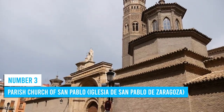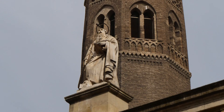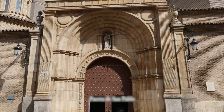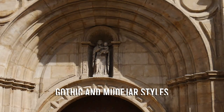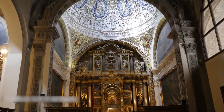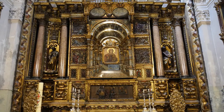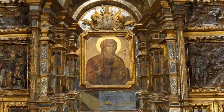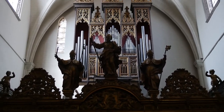Number 3: Parish Church of San Pablo. Don't miss the chance to explore the Parish Church of San Pablo during your visit to Zaragoza — this place is a real hidden gem. Dating back to the late 13th or early 14th century, it boasts a stunning mix of Gothic and Mudéjar styles. The walls, ceiling, and archways are adorned with intricate details. Take your time to wander around the single nave, where you'll stumble upon charming chapels nestled between the buttresses, and don't forget to marvel at the unique five-sided sanctuary.